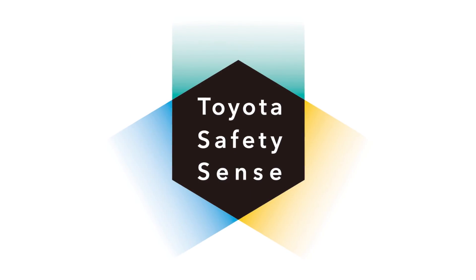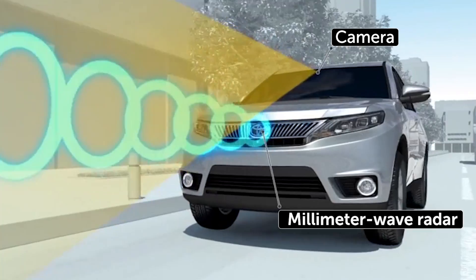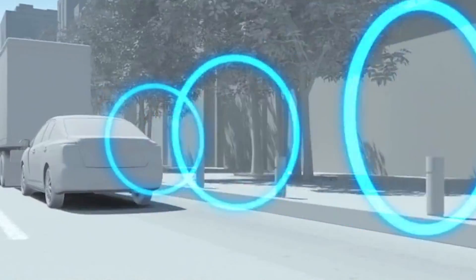With Toyota Safety Sense P, the Pre-Collision System, or PCS, uses an in-vehicle camera and millimeter wave radar to help detect the vehicle in front of your vehicle.